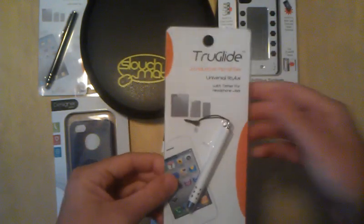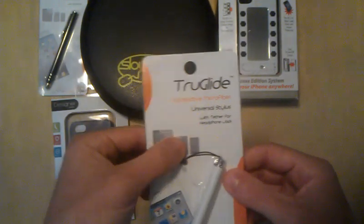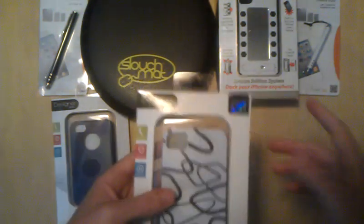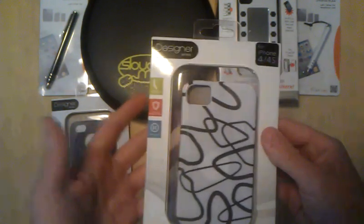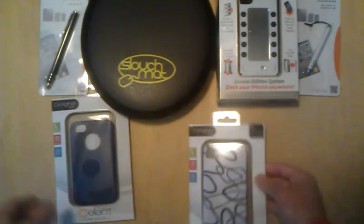Right here is the TruGlide conductive microfiber universal stylus with the tether and headphone jack, so you can connect it onto your headphone jack. And here is the designer series iPhone 4, iPhone 4S case — this is the maize — so we'll be giving that away.